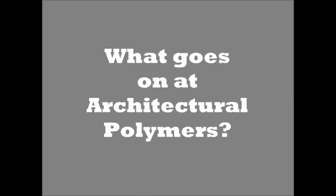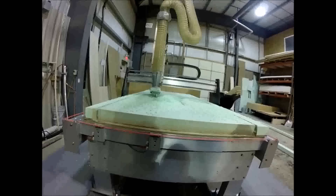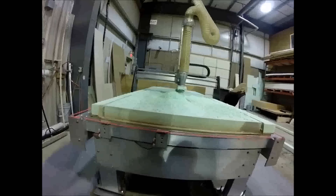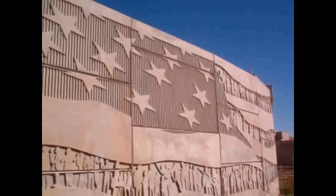What goes on at Architectural Polymers? Getting the work, designing the work, manufacturing the work. Products get sent all over the United States.